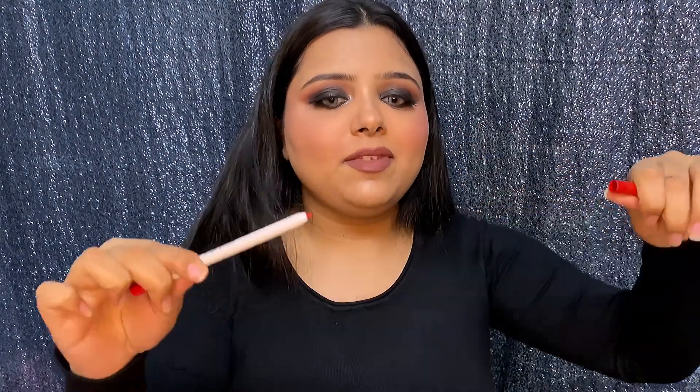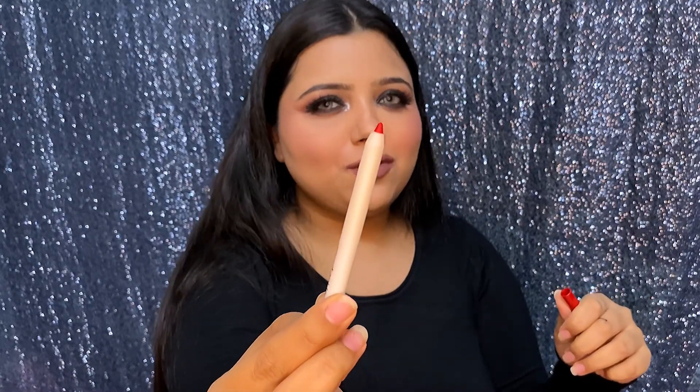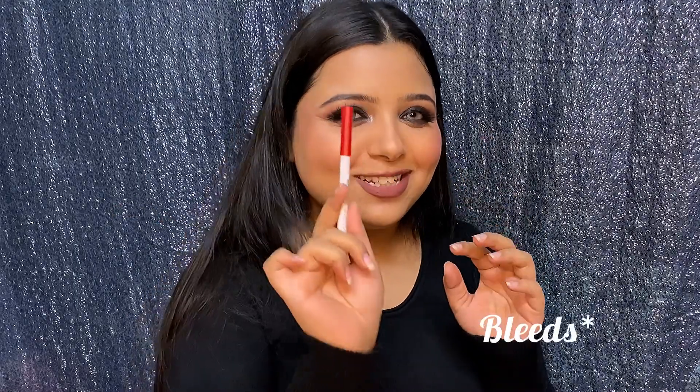Next I got a red lip liner in the shade Bossy. I don't have a red lip liner, and all the red lipsticks I have — from Too Faced, Mellow Cosmetics, MAC — are so extremely watery and they just overflow. You really need a lip liner to work with a red lipstick, otherwise it can never look good.